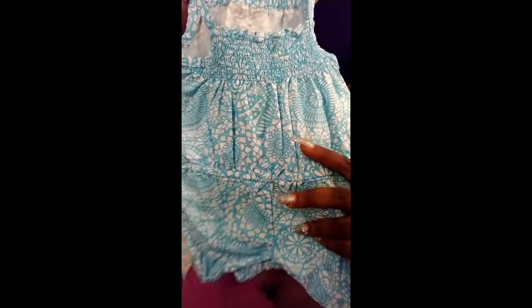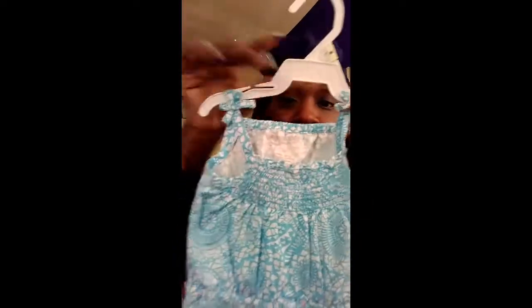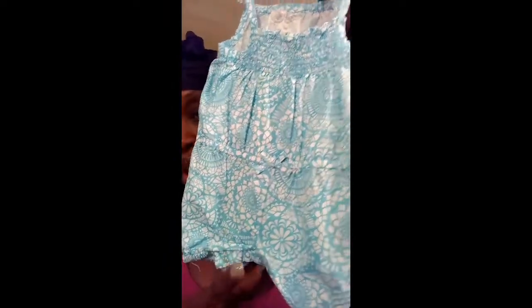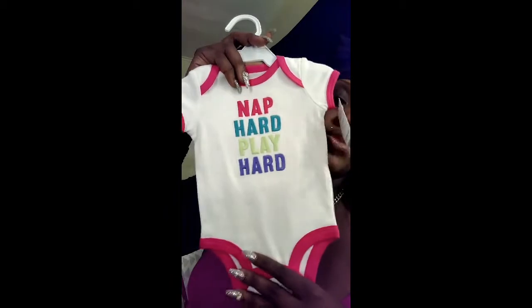The next thing Best Friend bought, which came out of JCPenney, was this cute little outfit. We live in hot Miami, Fort Lauderdale area of Florida, so just to have something like this knowing it's always hot, I thought that was adorable. This is in three months. Another one she purchased was this cute little onesie that's all white with different color wording — it says 'nap hard, play hard.' I like the pink trim, I thought that was adorable.